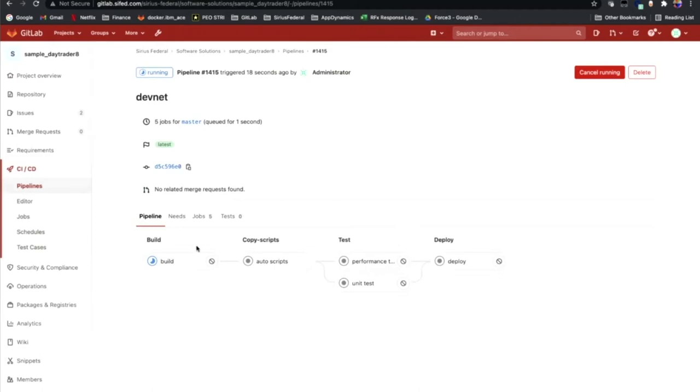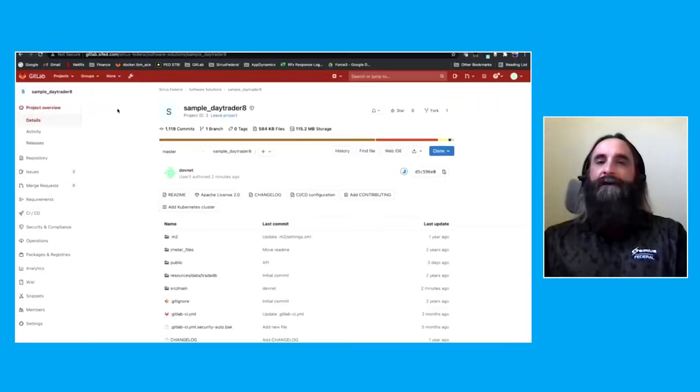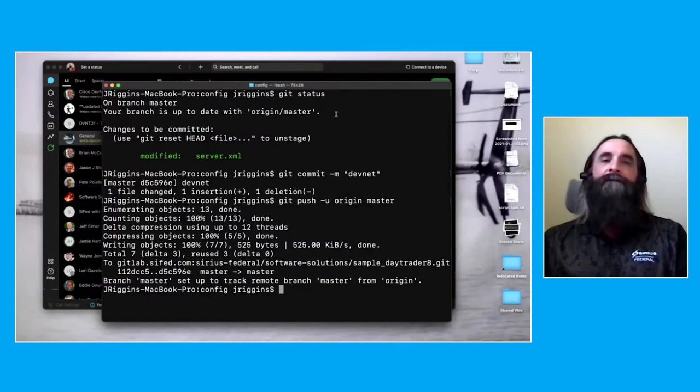So if we take a look in there, we can see our full pipeline. We have our build stage with our build job — this is building up our application. We have a script stage that executes our automated scripts. We have a test stage with our performance testing and some standardized unit testing. And we also have a deploy stage because we're going to deploy this application to a staging environment. It does take a little bit of time for that process to run. We are putting some load on that application and we're going to have AppDynamics collect some performance metrics. So in the meantime, I'm going to jump back into the slide deck.